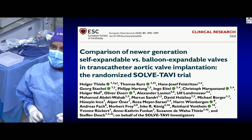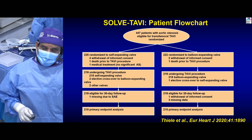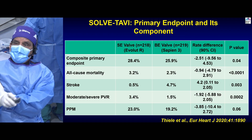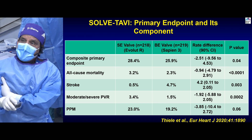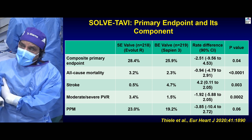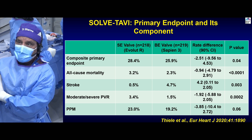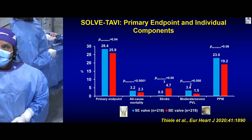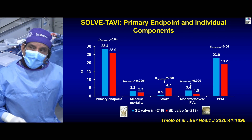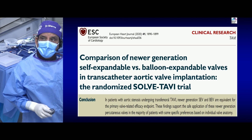The SALT TAVI trial, presented two years ago at TCT and now published in the European Heart Journal, had a two-by-two factorial design: general anesthesia versus conscious sedation, and self-expanding versus balloon expandable valve, approximately 450 patients total. All-cause mortality as the primary endpoint was 28% for self-expanding versus 25.9% for balloon expandable — slightly favoring balloon expandable. However, the stroke rate was 4.7% for balloon expandable versus only 0.5% for self-expanding. There was a trend towards higher pacemaker rates with the self-expanding valve. Notably, the Evolute used was not the Evolute Pro Plus, which we currently use to decrease paravalvular leak.